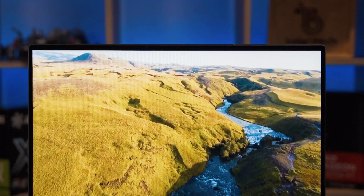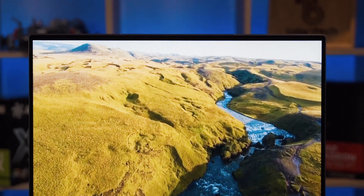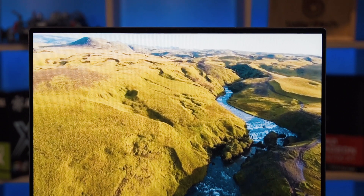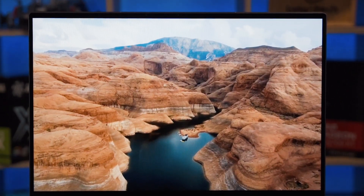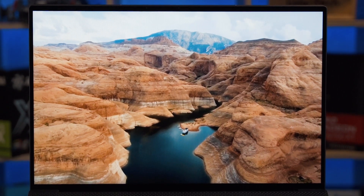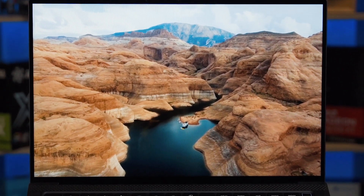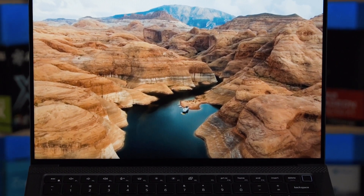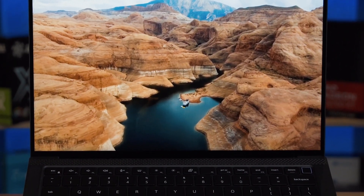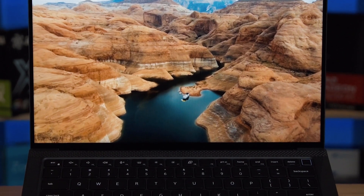There are two options for the display. You can get either a Full HD Plus or a Quad HD Plus. They both have an aspect ratio of 16 by 10 and are both rated at 500 nits brightness. The Full HD Plus is a matte style display, and the Quad HD Plus is a glossy display finish.